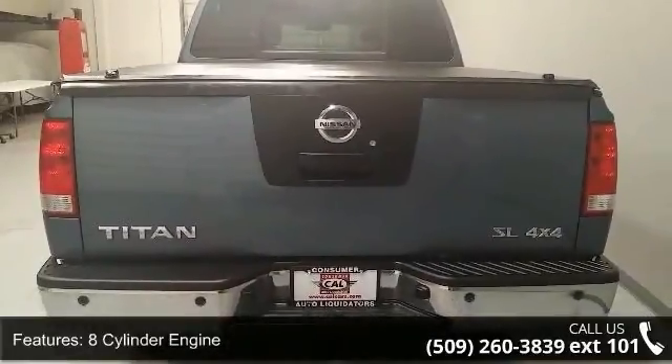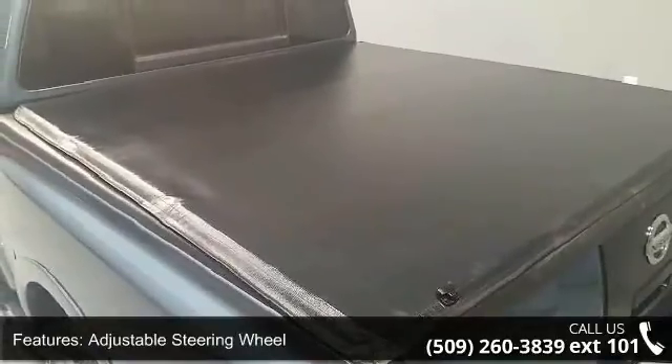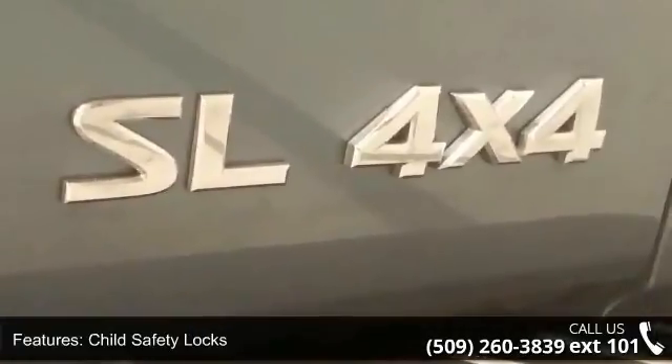Fourth passenger door and front reading lamps. If you are looking for a solid pre-owned truck, this might be the one. Let us put you in the driver's seat today. Call or click to schedule a test drive.